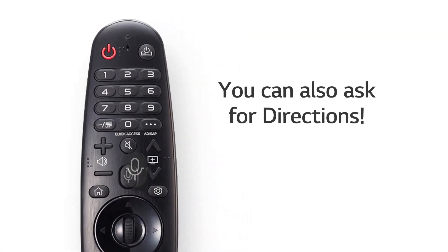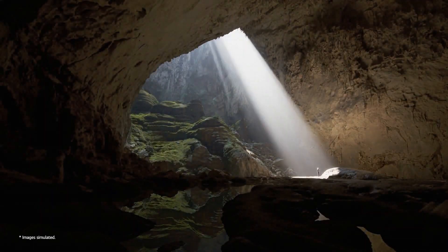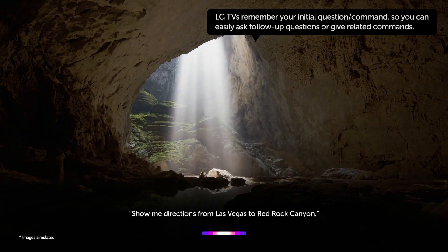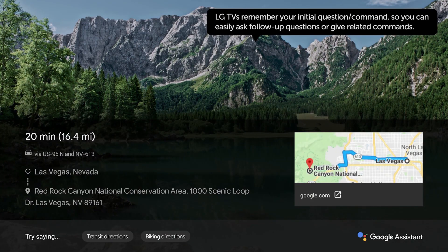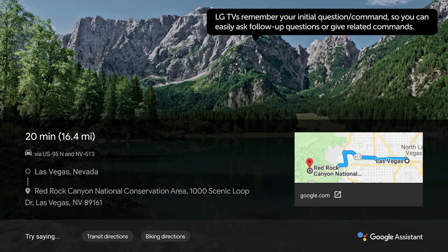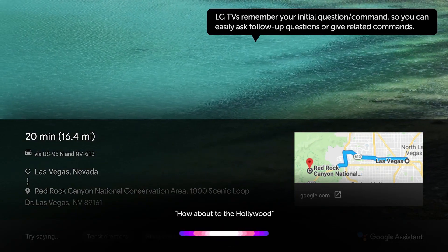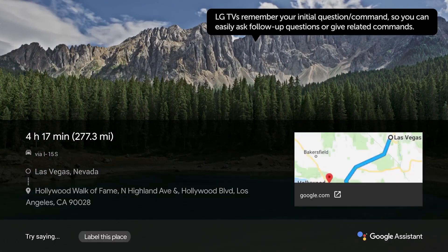You can also ask for directions. Say: "Show me directions from Las Vegas to Red Rock Canyon." Red Rock Canyon National Conservation Area — here you go. How about to the Hollywood Walk of Fame? Sure, Hollywood Walk of Fame.